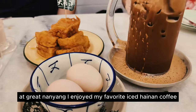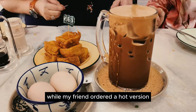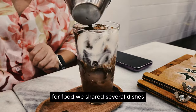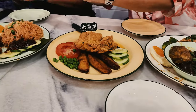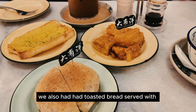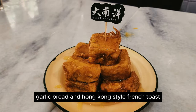At Great Nanyang, I enjoyed my favourite iced Hainanese coffee, while my friend ordered a hot version and another chilled coconut coffee. For food, we shared several dishes, including two types of mee siam — one with beef rendang and another with fried chicken. We also had toasted bread served with soft-boiled eggs, garlic bread, and Hong Kong-style French toast.